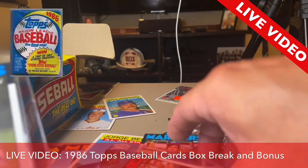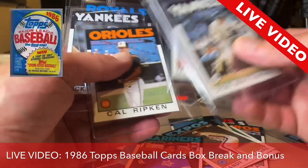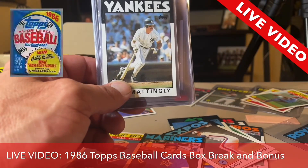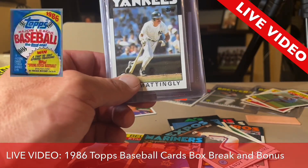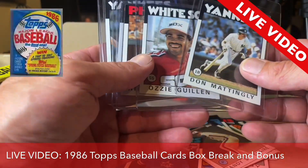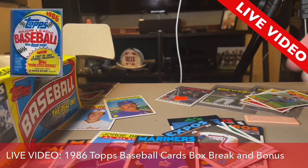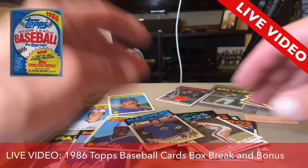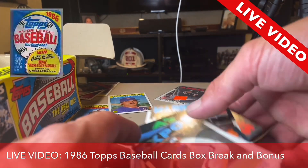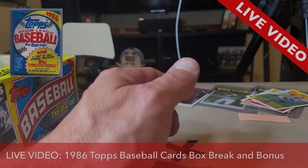It's perfect — both these cards are perfect. Holy cow. I cannot believe I just pulled six choice cards out of one, one wax pack of 1986 Topps. Unbelievable. Holy cow. And we have several packages to go. I went through all of them. Six choice cards out of one wax pack.